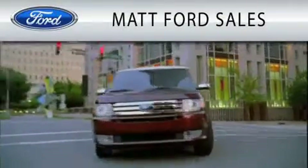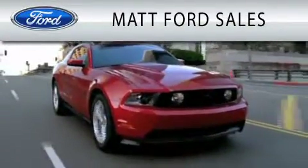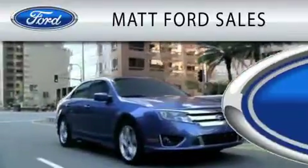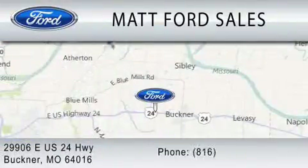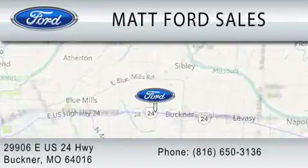Matt Ford Sales is dedicated to doing everything possible to ensure that the experience you have selecting your next vehicle is as pleasant as possible. We are located at 29906 East US Highway 24 in Buckner.